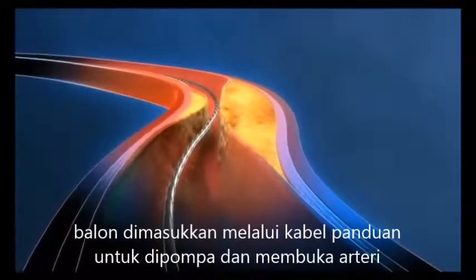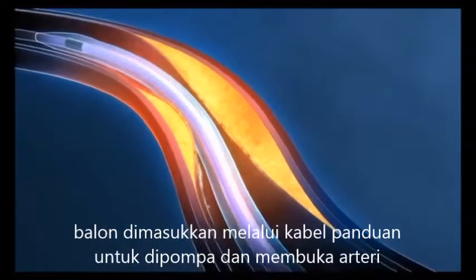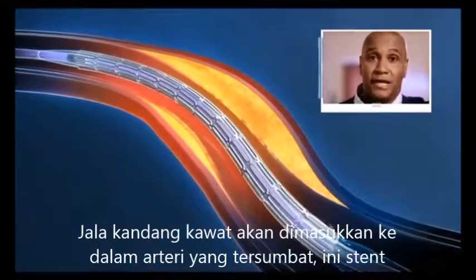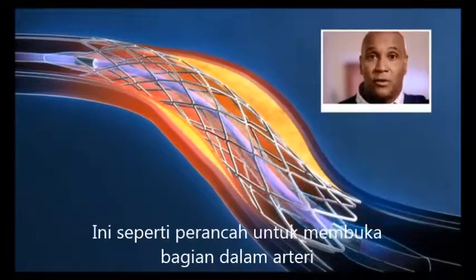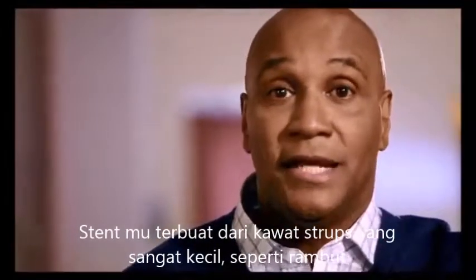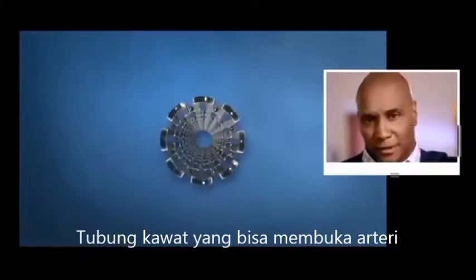Then the doctor pushes a long, thin tube called a balloon catheter over the guide wire to the area of blockage. When the balloon reaches the blockage, the doctor inflates the balloon, which pushes the plaque against the artery wall, reopening the artery and restoring blood flow. In most instances, the doctor will permanently place a tiny wire mesh made of stainless steel or other metal alloys. This tiny wire mesh is called a stent, and it acts like a scaffold to hold open the inside of the coronary artery. Your stent is made of tiny wires or struts — each about the same thickness as a human hair — creating a wire mesh tube that supports the artery wall, like a scaffold in a tunnel.